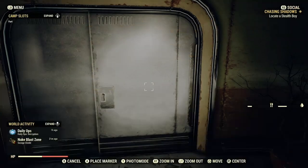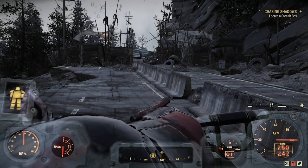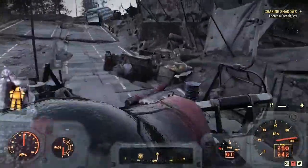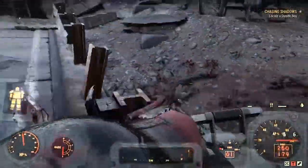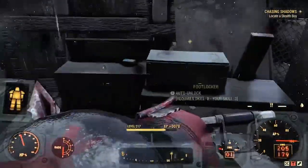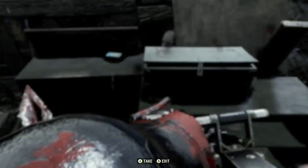Next, go back to your map and make your way to the stealth boy. I was sent to the North Cutthroat Camp, a Blood Eagle location. Kill the enemies around or sneak by — it's up to you. Follow your waypoint, open a footlocker with a level zero lock, and collect your stealth boy.